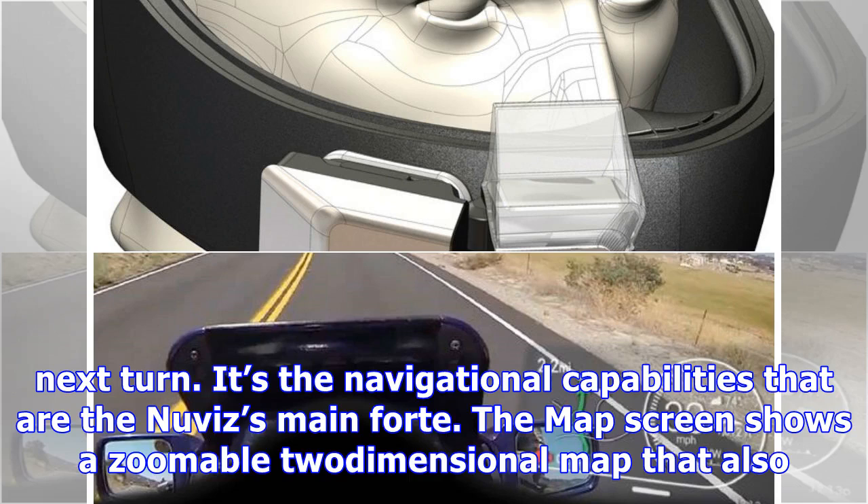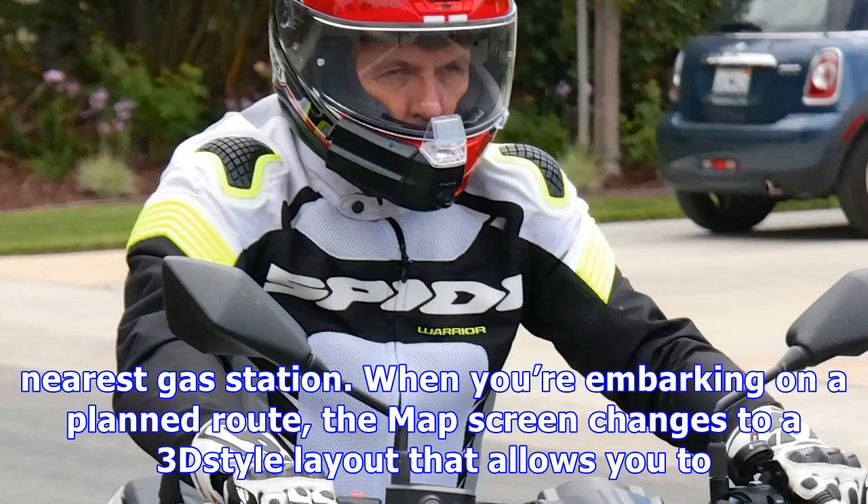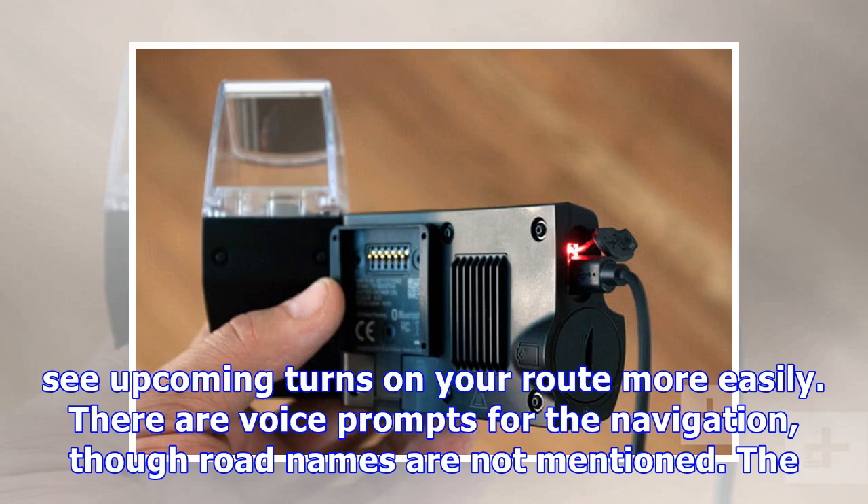It's the navigational capabilities that are the Nuviz's main forte. The map screen shows a zoomable two-dimensional map that also displays your speed plus max posted speed. The ride screen allows you to generate and memorize trips as well as locate the nearest gas station. When embarking on a planned route, the map screen changes to a 3D-style layout that allows you to see upcoming turns on your route more easily.